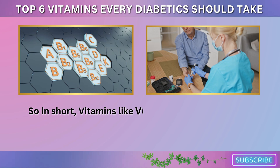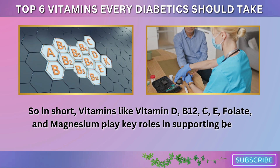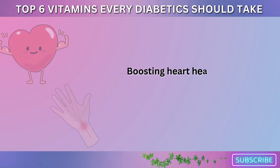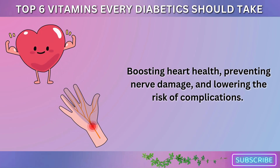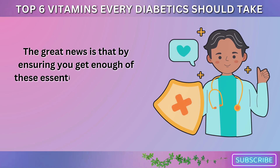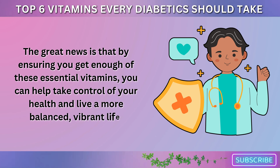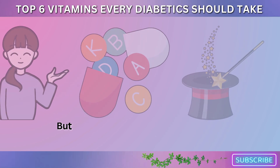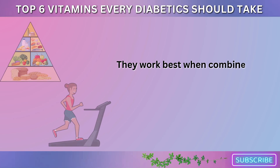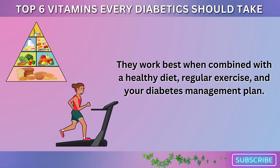So in short, vitamins like vitamin D, B12, C, E, folate, and magnesium play key roles in supporting better blood sugar control, boosting heart health, preventing nerve damage, and lowering the risk of complications. The great news is that by ensuring you get enough of these essential vitamins, you can help take control of your health and live a more balanced, vibrant life. But here's the thing — vitamins alone aren't the magic bullet. They work best when combined with a healthy diet, regular exercise, and your diabetes management plan.